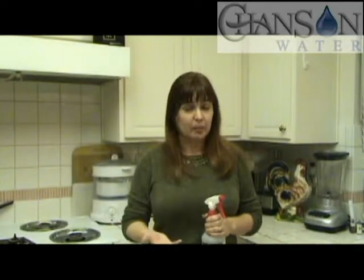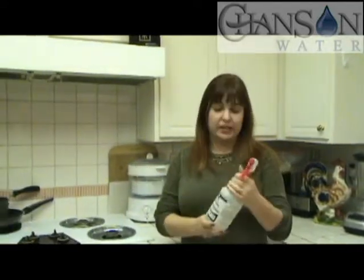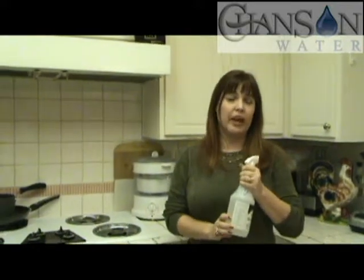I'm able to wipe my coffee table where the kids get their fingers all over it, take off all the dirty fingerprints — where before I would have had to use a chemical like Windex to clean that. I'm just amazed at the many, many uses of acid water.